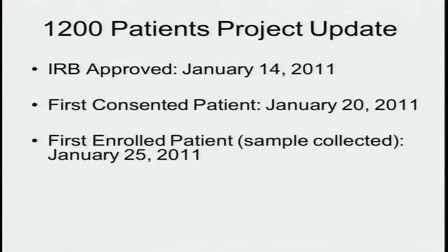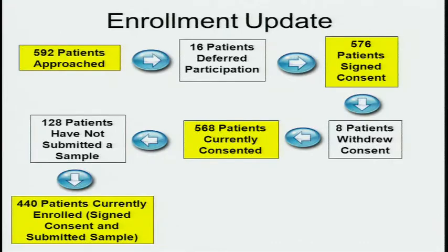The study was approved by the IRB January 14th. The first patient was consented six days later, and the first patient's sample was collected five days after that. We've now approached 592 patients. Only 16 have declined — 576 signed consent, and eight ended up withdrawing consent. Of the 568 consented patients, we have collected samples on 440 of them.